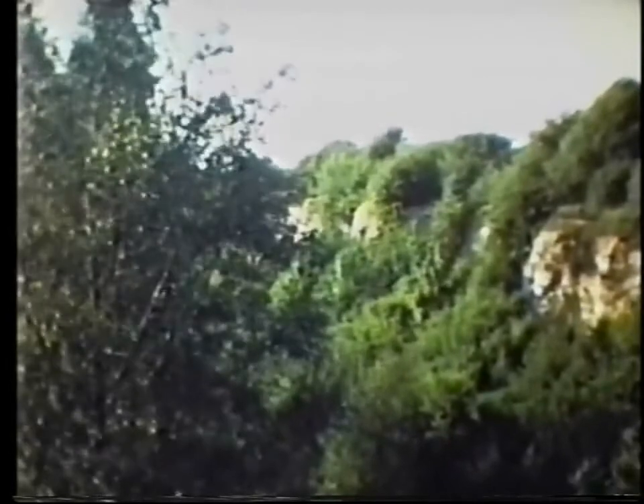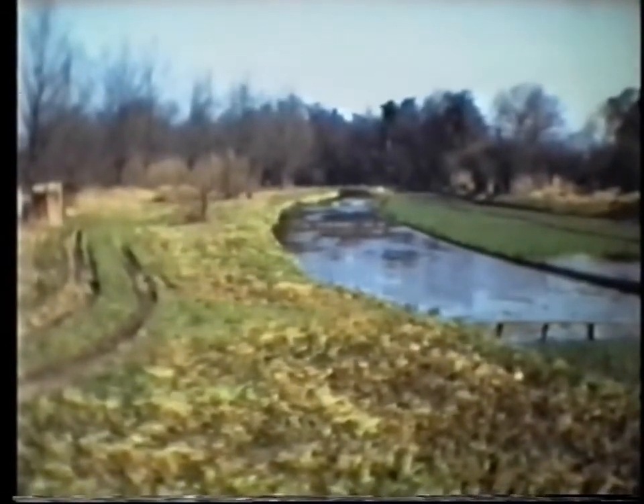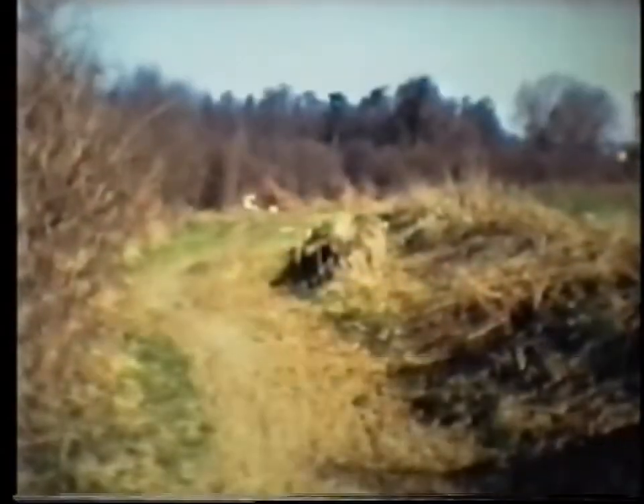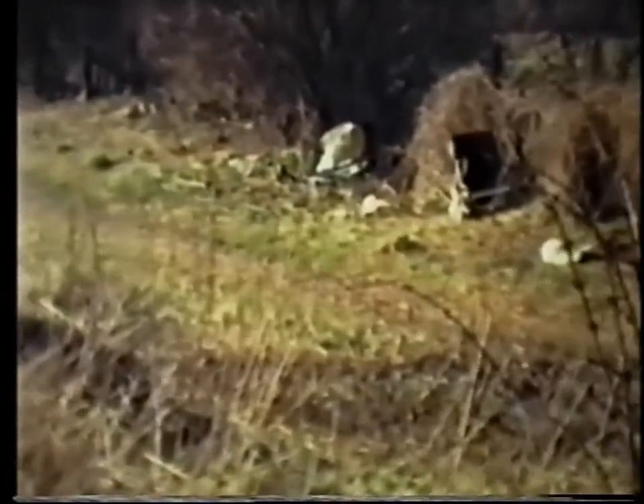The chalk cliffs below Benslow bring back the geology theme briefly. The watercress beds alongside the Purwell at Nine Springs make an appearance. The commentator tells some stories about a gypsy lady who lived in a tent on what is conveniently known as Gypsy Lane.